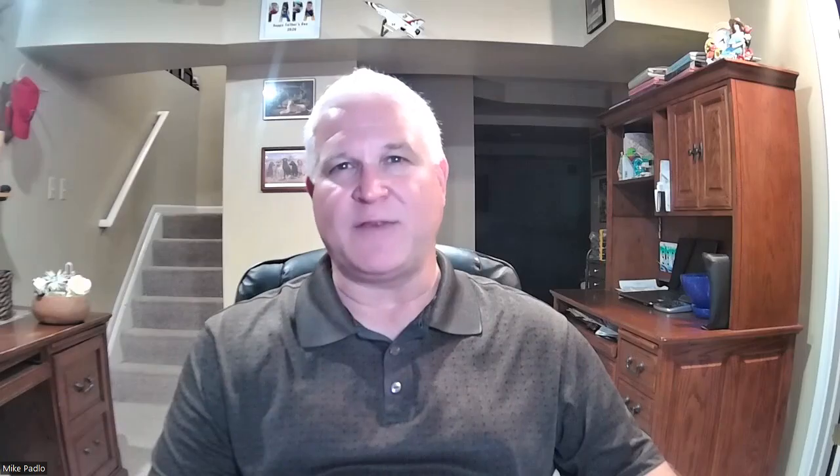Make sure curtains are open to allow maximum light into the room. Remove window screens to create a brighter and cleaner feel.